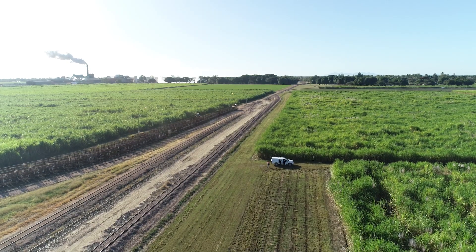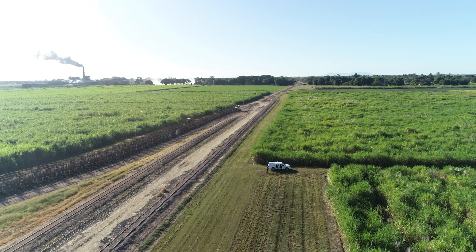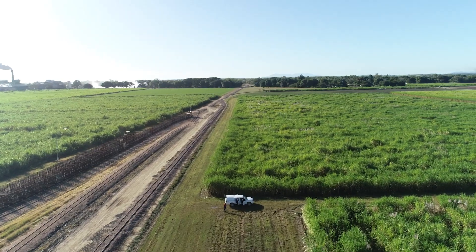Drones allow us to capture some traits with much more accuracy and much higher throughput, and they allow us to capture some traits that would be impossible to capture in a breeding program using traditional methods. The throughput, the accuracy, and the ability to capture additional traits has been a game changer for plant breeding. We use a range of cameras to capture a plethora of traits.